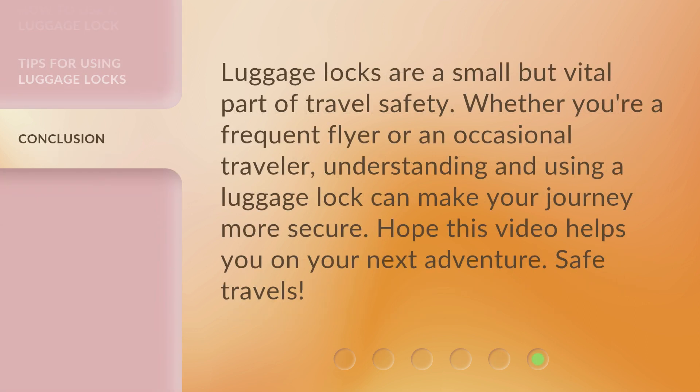Luggage locks are a small but vital part of travel safety. Whether you're a frequent flyer or an occasional traveler, understanding and using a luggage lock can make your journey more secure. Hope this video helps you on your next adventure. Safe travels!